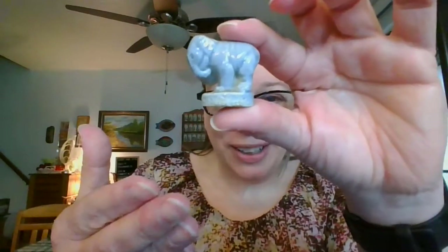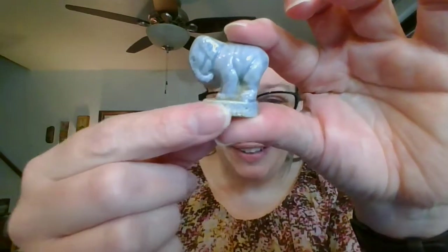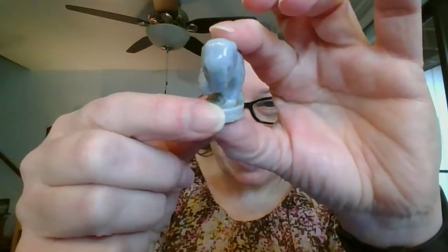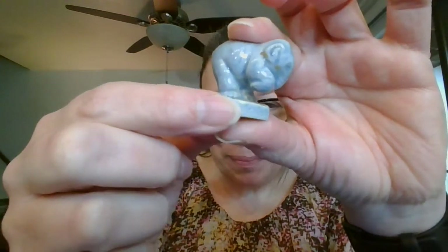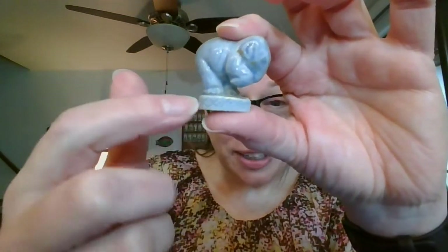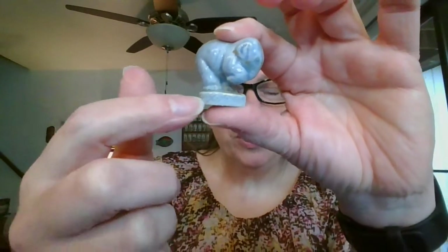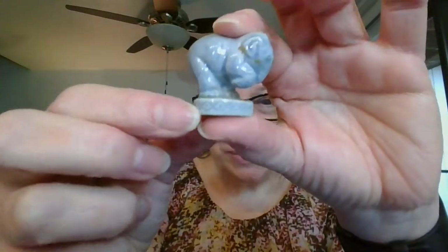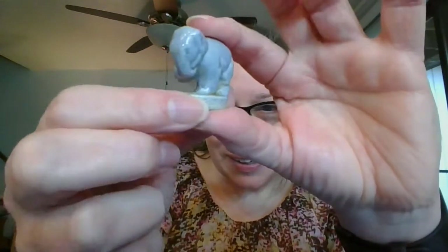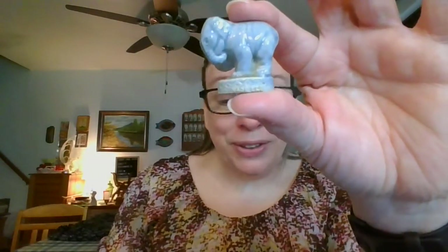From the circus collection, I have the standing elephant. You can see he's got one leg up and he is on one of those little platforms used in the circus. The circus elephant is $3 and it is number 15.